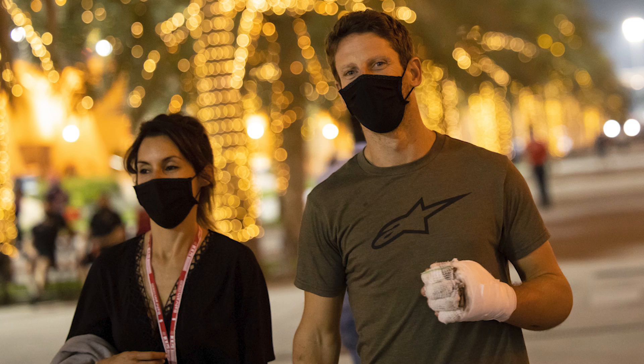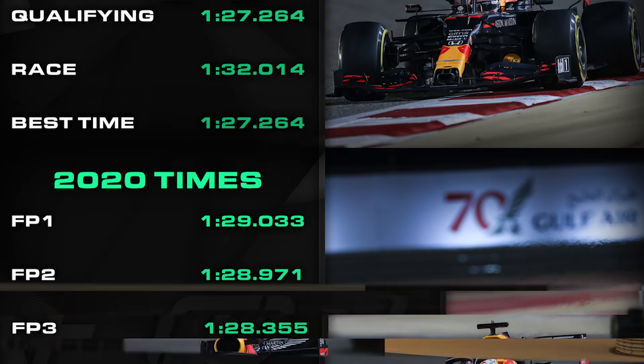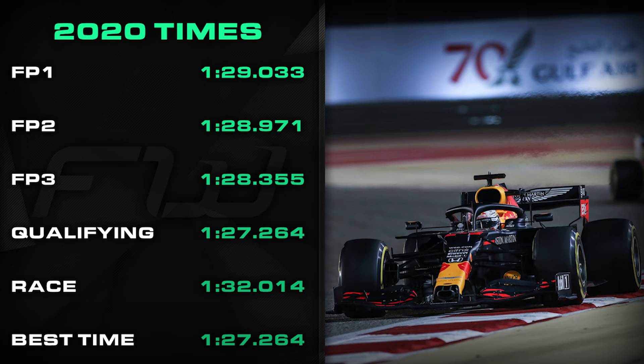Of course, the race will forever be remembered for Romain Grosjean's horrific crash at the exit of turn 3 — a crash I still can't believe he walked away from. Incredible. In terms of lap times last year, pole position was a 1:27.264 with the fastest race lap coming in at 1:32.014, and the fastest lap in practice was set during FP3 at 1:28.355.